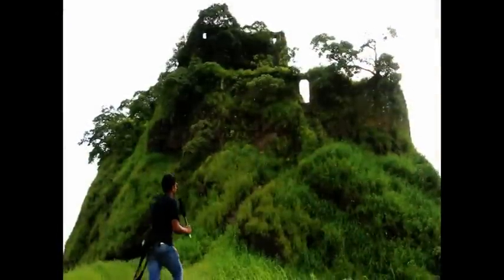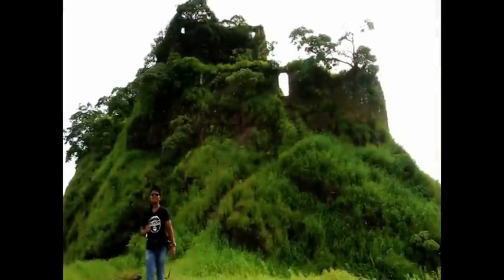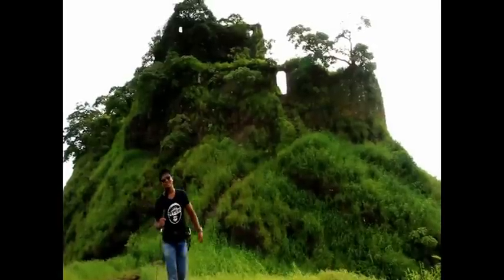As we have moved to our destination — the Thumb Fort, that is the Karnala Fort — I'll tell you some more facts and information about this fort after we reach inside the gate.